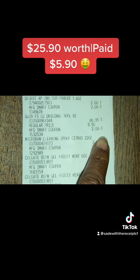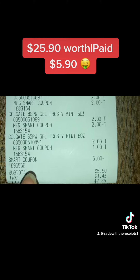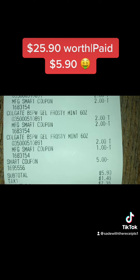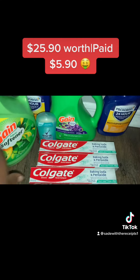Wherever you see an amount with a dash, that's the coupon that came off — manufactured smart coupon. At the bottom it will show the smart coupon, which is the five dollars you get off for purchasing twenty-five dollars worth of stuff. My total came out to five dollars and ninety cents for twenty-five dollars and ninety cents worth of products.